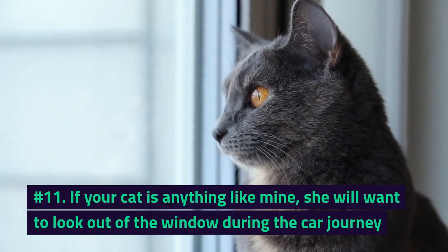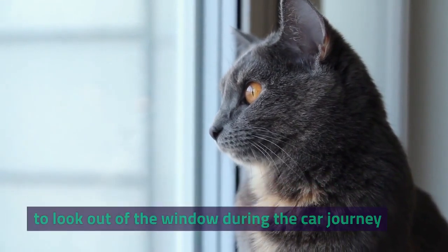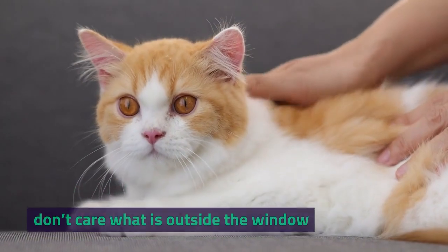Number 11. If your cat is anything like mine, she will want to look out of the window during the car journey. Other cats prefer to be able to see their owners and don't care what is outside the window.